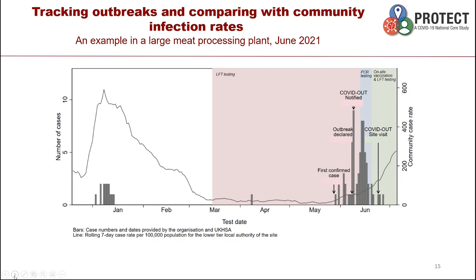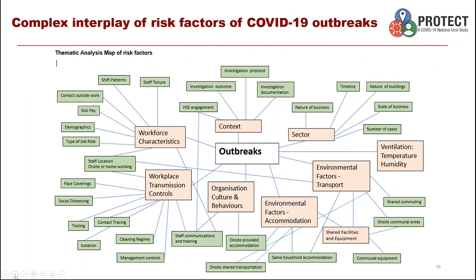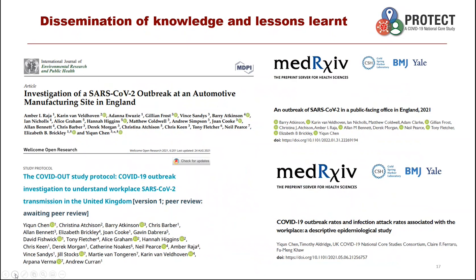Another example shows that we cannot investigate workplace outbreaks in isolation. We look at outbreaks in the workplace over time and compare them to community infection rates. The second outbreak in this workplace was a much bigger outbreak, four weeks ahead of the community infection rate increase relevant to the Delta variant pandemic. We put all this data together to understand the complex interplay of risk factors that contribute to COVID-19 outbreaks, and we are disseminating our knowledge and lessons learned through peer-reviewed publications.